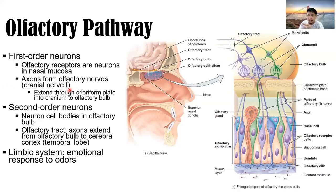Axons from the olfactory nerve (cranial nerve number one) extend through the cribriform plate — the roof of the nasal cavity — into the cranium to the olfactory bulb. The first-order neurons extend through the cribriform plate toward the olfactory bulb. Second-order neurons have cell bodies in the olfactory bulb, including the olfactory tract. Axons extend from the olfactory bulb to the cerebral cortex, specifically the temporal lobe.